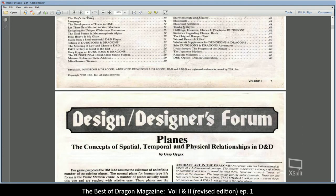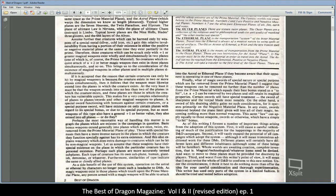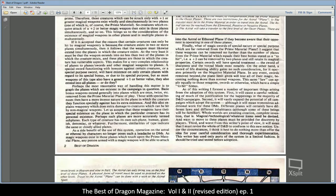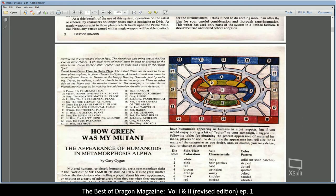Designer's Forum by Gary Gygax — here Gygax is talking about the concepts of spatial, temporal, and physical relationships in D&D: the planes. This article came out almost definitely prior to the Manual of the Planes, and I'm sure the Manual of the Planes took a lot of these writings into context. There's a graphic here showing travel from outer plane to outer plane — I'm pretty sure it's in the Manual of the Planes as well.